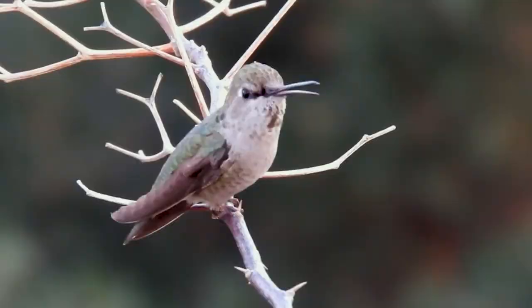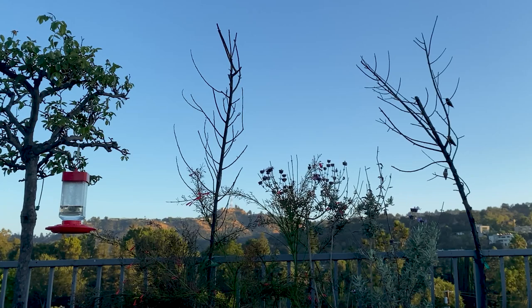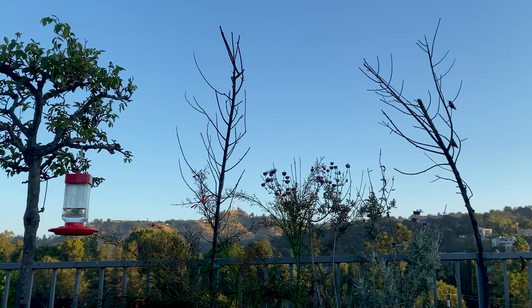Mostly, they're perching to keep an eye on their main food source. Or if it's a less dominant bird, it'll perch in a little more hidden area and keep an eye on the hummingbird that's trying to chase him away from that same food source.